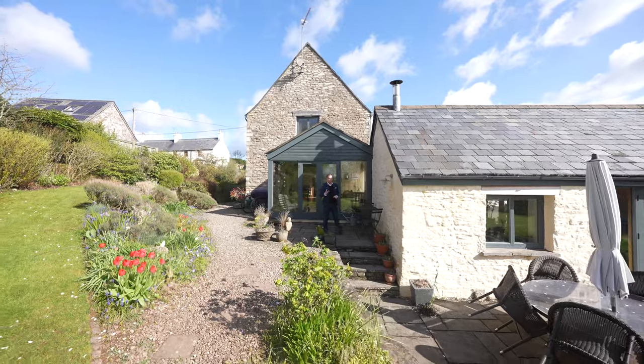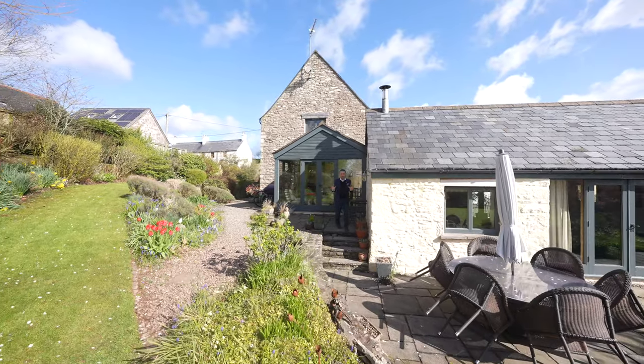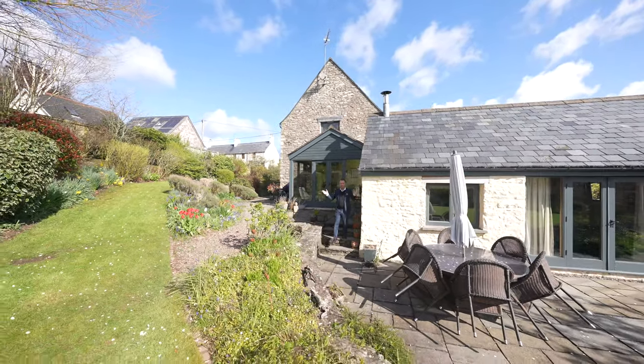So if Willow Barn looks like your ideal home and you can picture yourself living in this tranquil village setting, give us a call and we'll arrange a viewing for you.